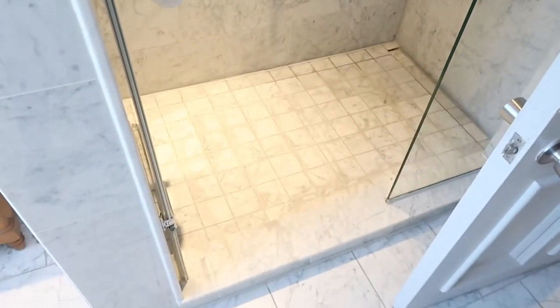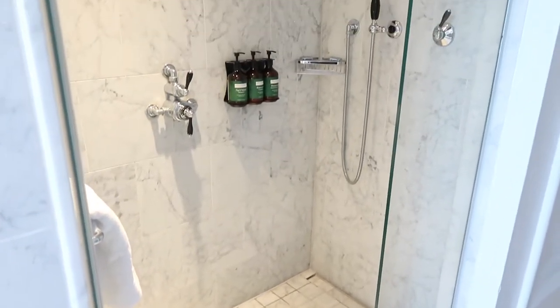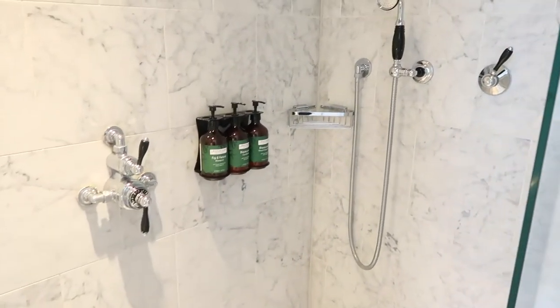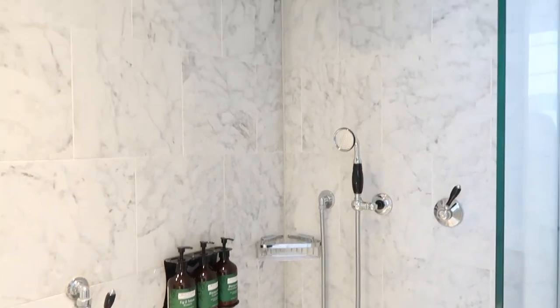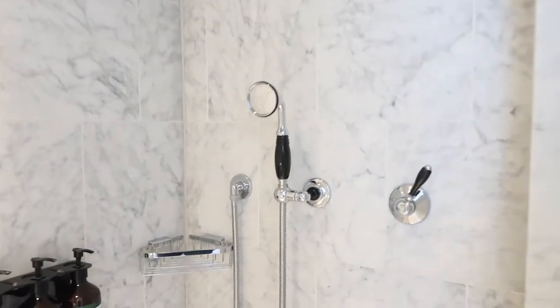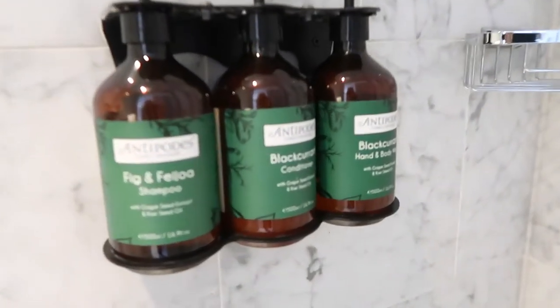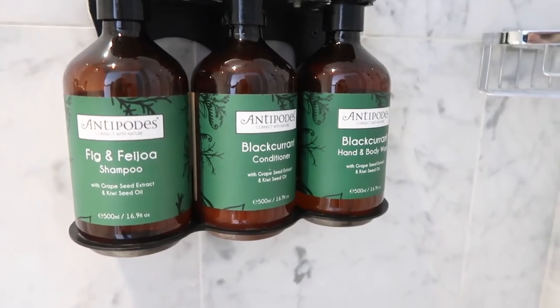Now let's take a look at the shower — it's really cool. It's a nice rainfall shower overhead but also a handheld one as well. In here you get a shampoo, a conditioner, and a hand and body wash.